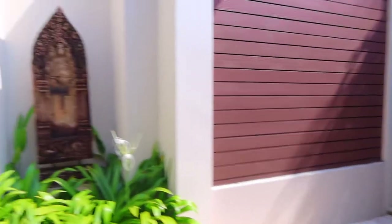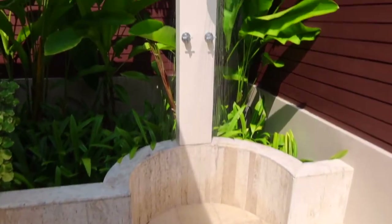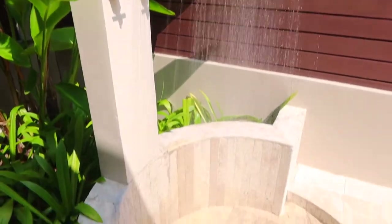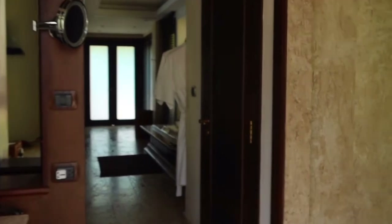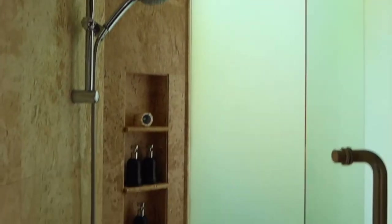The bathroom had a separate vanity and makeup area and a very private outdoor shower, which was amazing to use. There was also an indoor shower, toilet room, double vanity sinks, and a very large bathtub. The bathroom also overlooked into the bedroom, which had shutters that could be closed — however, I personally left them open for the stunning ocean views over the pool.